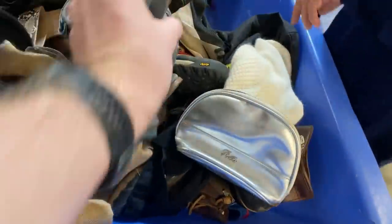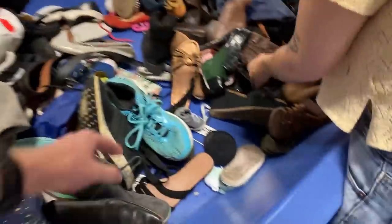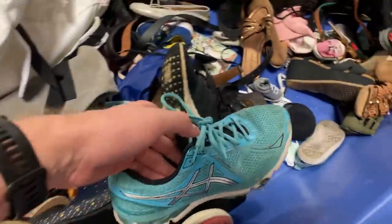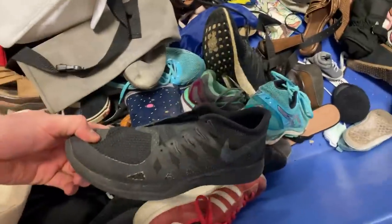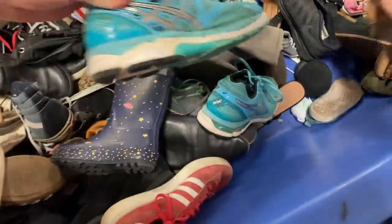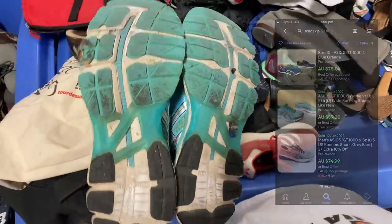It was a pretty crazy start to the day. I had no anticipation of what was going to happen, and when I saw everybody sprinting to the books and DVDs, that kind of put me off guard. But I slowly worked my way into the day and I managed to find these ASICS running shoes. In the bins there's no guarantee you're going to find a pair, so I had to do my digging to find the second shoe. We've got a pair of ASICS GT1000s — should turn into about $50. So that was a good start.